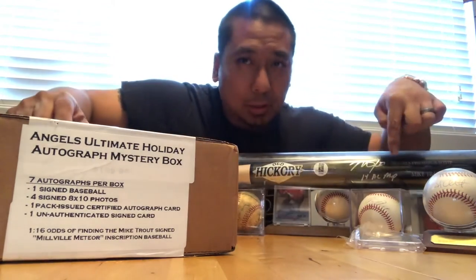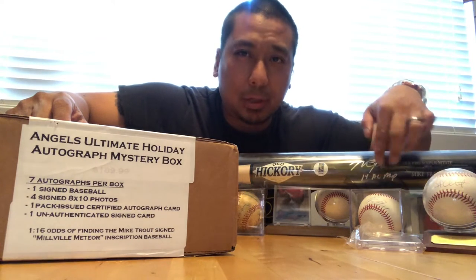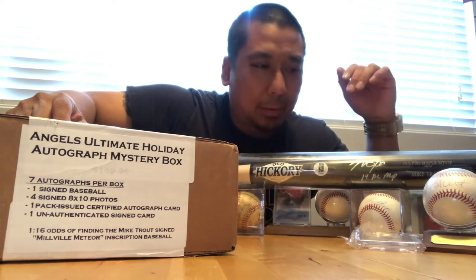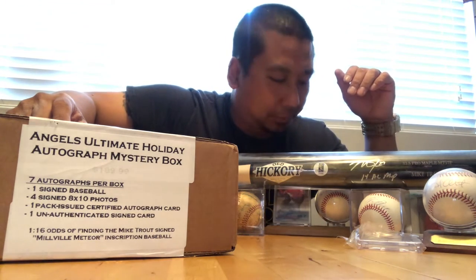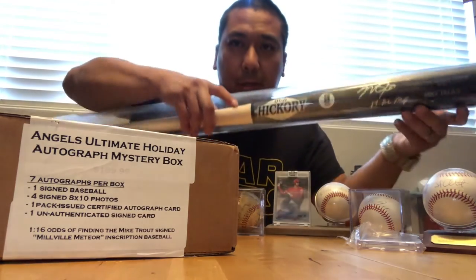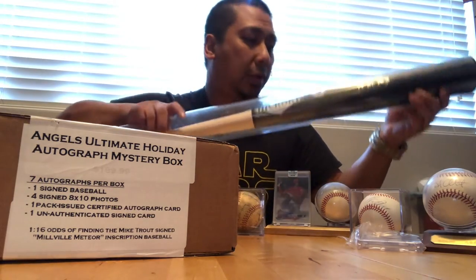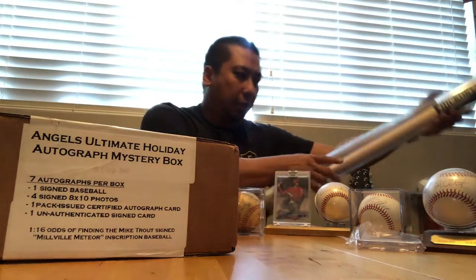This one — AL MVP Shohei Ohtani signed ball. I bought this the first day he signed with the LA Angels, so I was very excited to grab that one. He had a great year, so that was amazing. I've also got the Mike Trout bat here — signed 2014 AL MVP bat. Just going to put this down here, but it's definitely here for good luck.